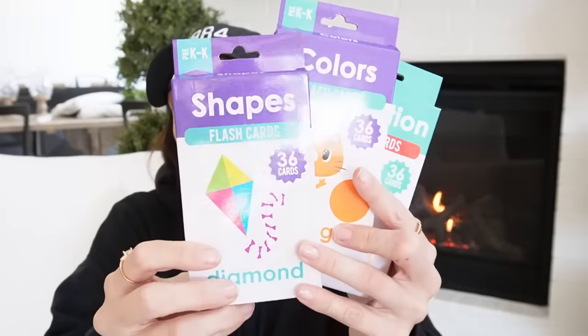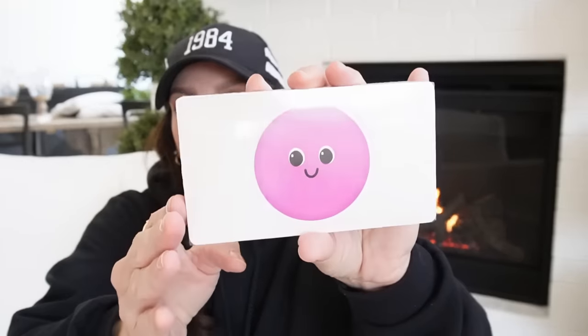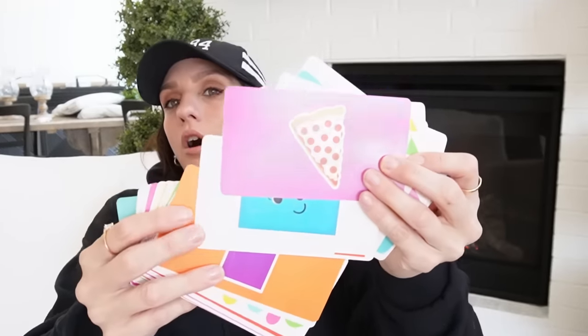In one of my last Dollar Tree hauls before I moved, I hauled these and said I'd go back for more. So this is me going back. I got the kite one — they're really pretty. I love the big images. This is for junk journaling, and I think it will be so cute. YouTube's been recommending other YouTubers doing Dollar Tree hauls for junk journal items. You can find some really great things in the store for that hobby, and it's nice to not spend so much on a hobby sometimes.